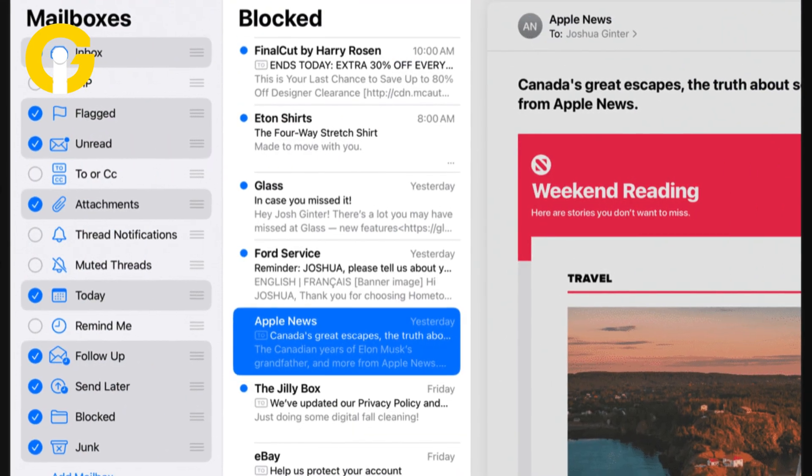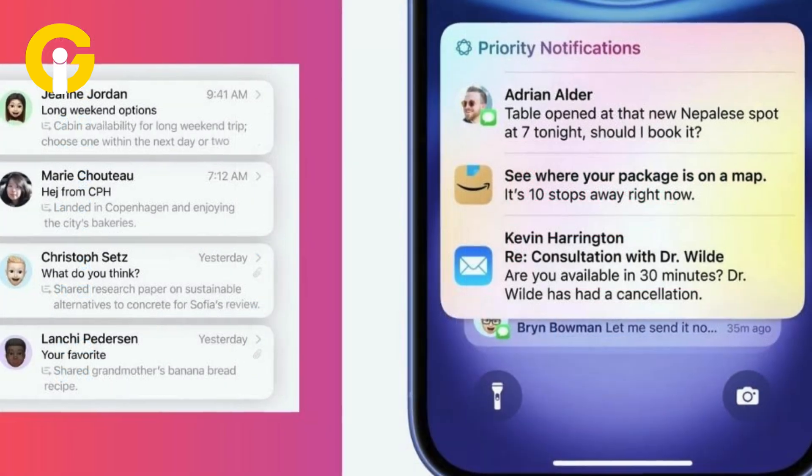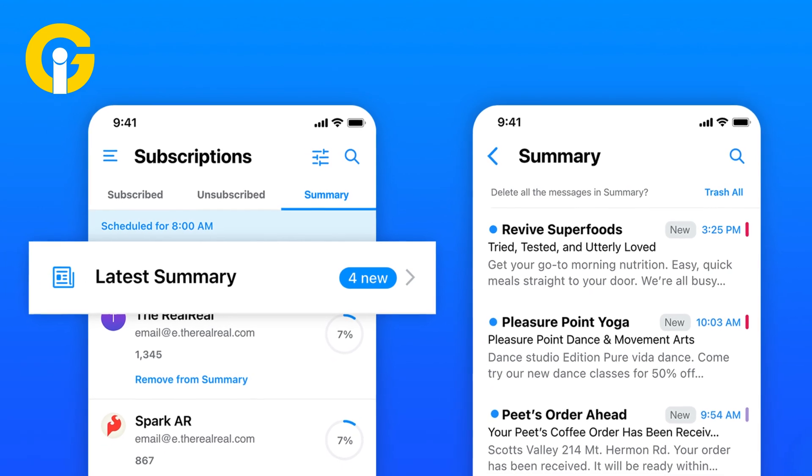Tidy email organization. You would find unread emails displayed and floated to the top of categories so you'll know which emails are important. The mail app would also give you a quick summary of each email in a list view to save time.